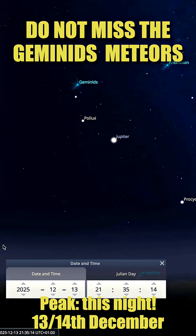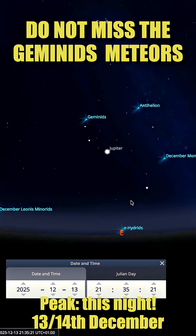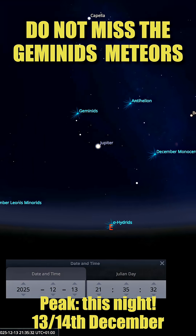If you plan to watch the Geminids, be aware that the media says around 100 to 120 meteors are visible — that's correct, but the value increases overnight. Right now you may only see around 30 or 40 meteors. You need to wait until the radiant, the point the meteors come from, rises higher in the sky.